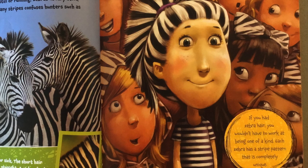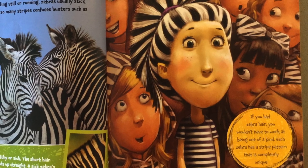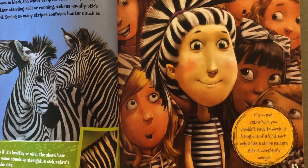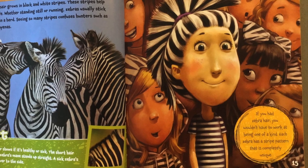Zebra. A zebra's hair grows in black and white stripes. These stripes help it to stay safe. Whether standing still or running, zebras usually stick together in a herd. Seeing so many stripes confuses hunters such as lions and hyenas.